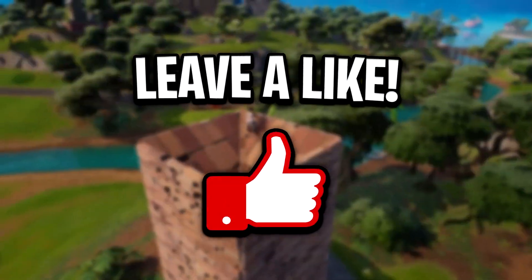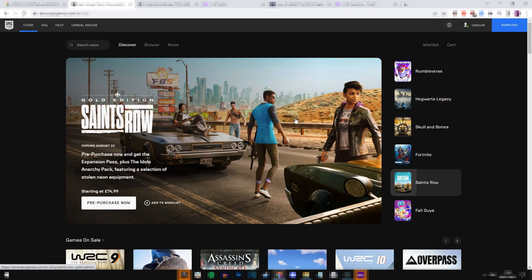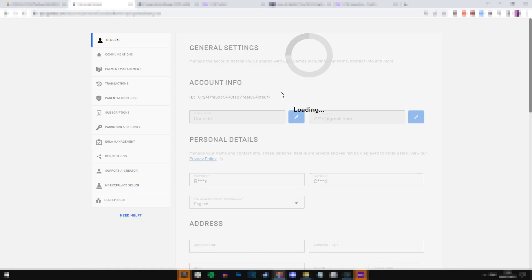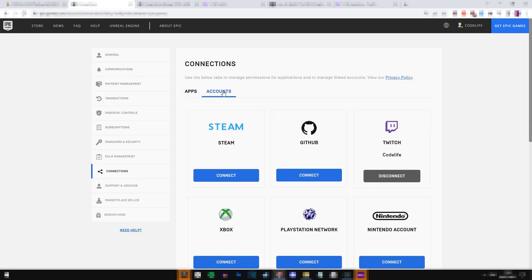I'm going to show you how to do that in this video, so if it does help out be sure to drop a like. First things first, you want to link your Epic Games account to your Twitch account by going over to the Epic Games website, clicking at the top right corner where it says your name, then account. Once it loads into your account, on the left-hand tabs where it says connections, click on that, then click on the account section, and this is where you'll link your Twitch account to your Epic Games account. As you can see, I've already done it — mine's linked to my Codelife Twitch account.